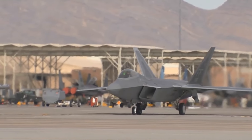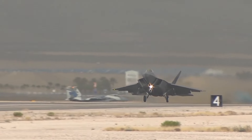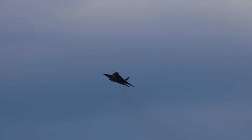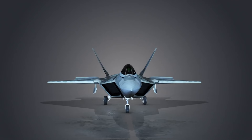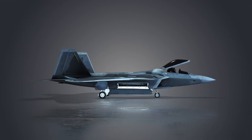The F-22's greatest asset is its ability to operate undetected. Its stealthy design reduces its radar cross-section, making it extremely difficult for enemy radar systems to detect and track. This feature allows the F-22 to enter hostile airspace, carry out missions, and exit without being intercepted by enemy aircraft or surface-to-air missiles. This level of stealth is crucial for gaining and maintaining air superiority, a fundamental objective in modern aerial warfare.